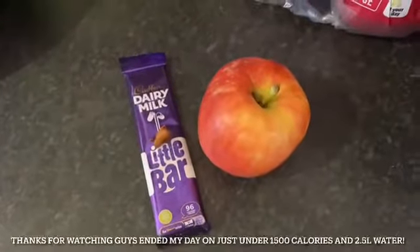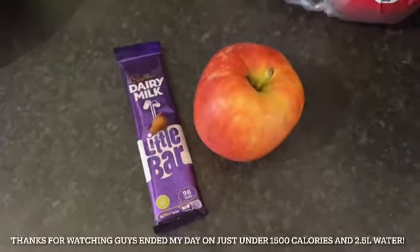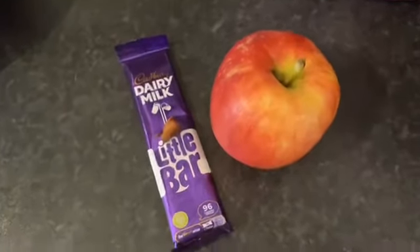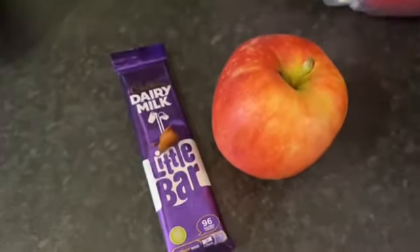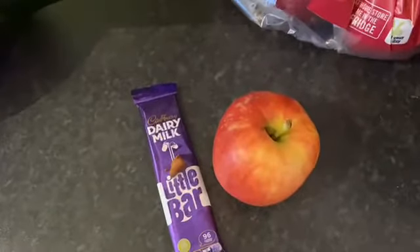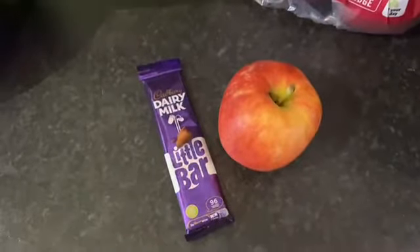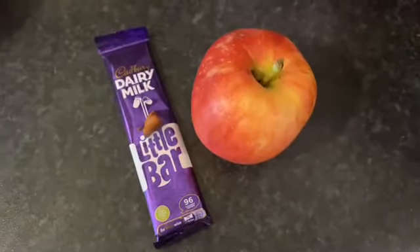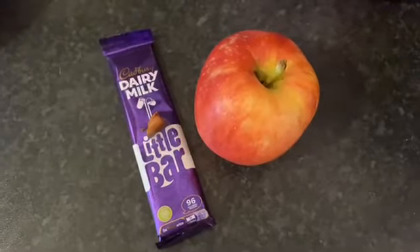I have work tonight, half five till ten — I just do short shifts in the week. This is the little snack I take with me, because when I get home at ten I usually crave something sweet. If I take this with me it'll prevent me eating late at night. I always have to have something sweet after dinner, so this will keep me going until tomorrow morning when I'll eat again around 9 or 10am.